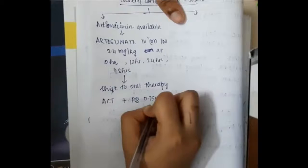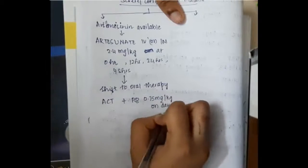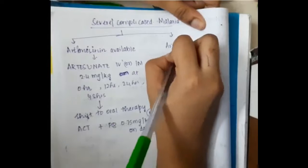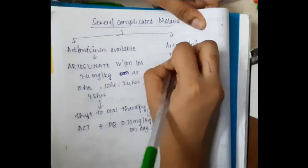With oral therapy, artesunate combination therapy is combined with primaquine 0.75 milligrams per kg on day two orally.